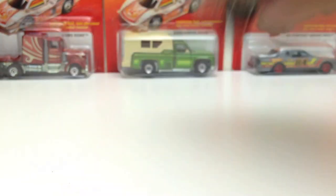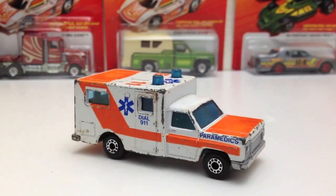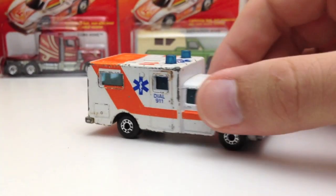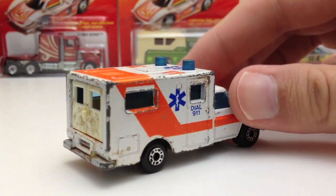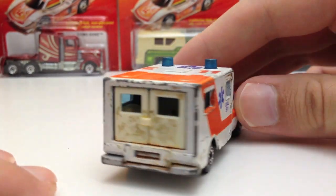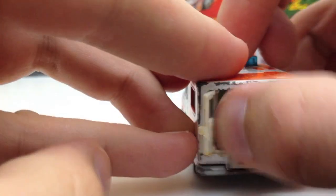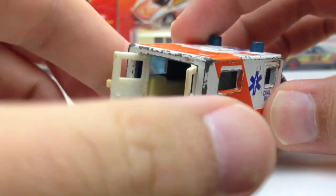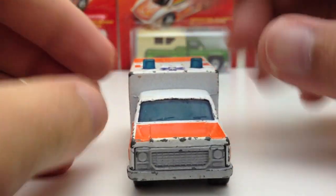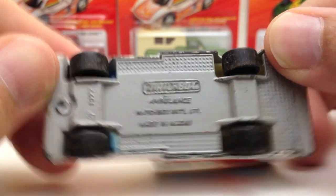Here's an ambulance — you can tell I played with my toys. I was outside in the dirt building big old obstacle courses, and you can see there's dirt from probably 1985 right here. But these doors still open — check that out. Looks like that ambulance has been well used. It looks pretty nasty — like a post-apocalyptic ambulance. This is a Matchbox again, made in Macau, 1977.